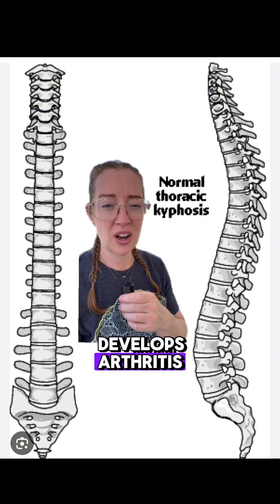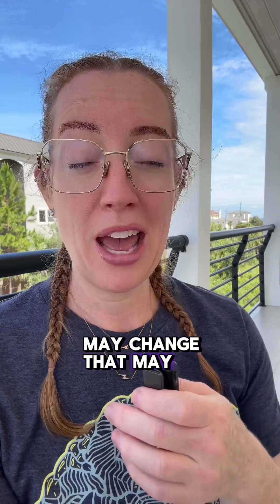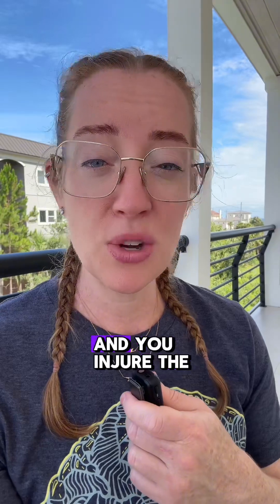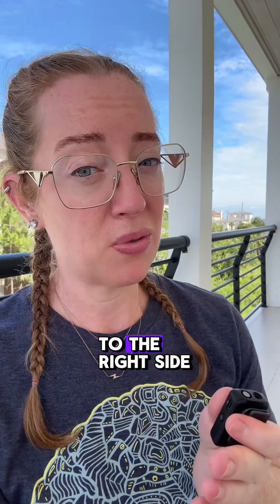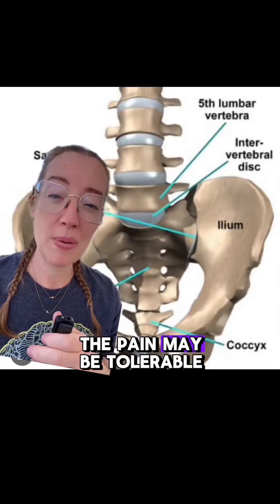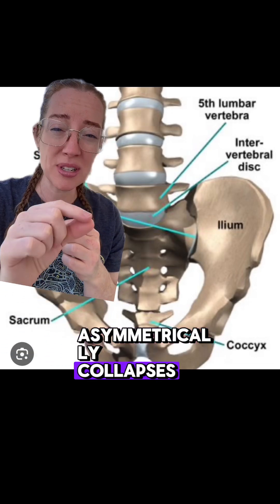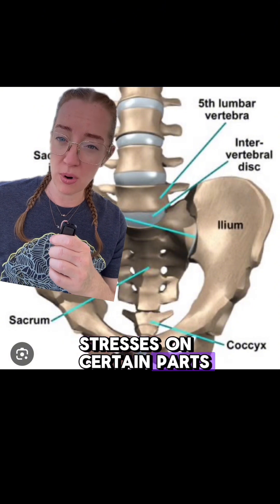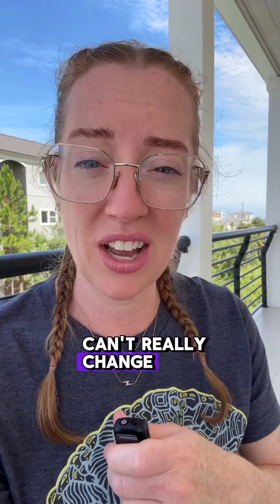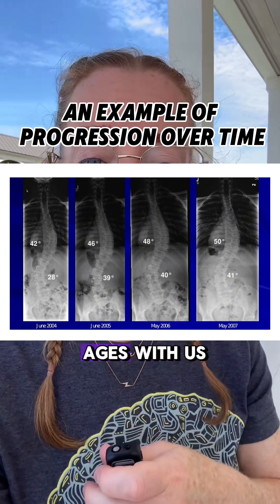Over time, as our spine develops arthritis, some of these curvatures in both the coronal and sagittal views may change for a variety of reasons. For example, as a young adult you lean over, pick up something heavy, and injure a disc. That injury may be off to the right side, and over time the right side of that disc may asymmetrically collapse, putting abnormal stresses on certain parts of the back. A common misconception is that as an adult your spine curvature can't change — but as I tell my patients, as we age our spine ages with us.